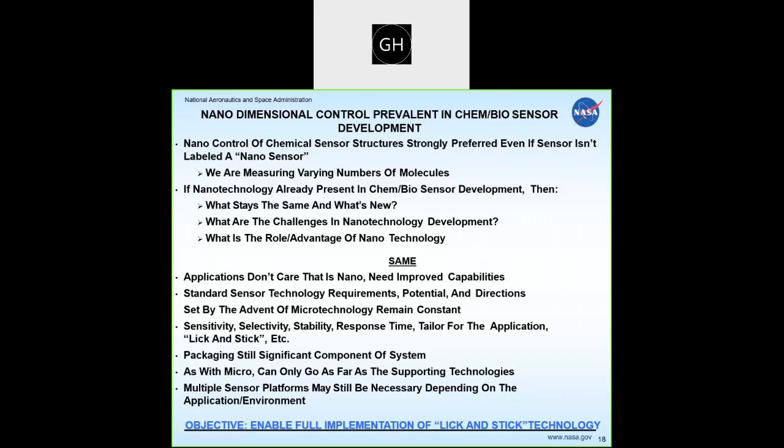Standard sensor technology directions remain the same regardless of micro or nanotechnology. You want something that works: sensitivity, selectivity, stability, response time, tailoring for the application. Packaging will still be a major part of any technology using nanostructures. You can only go as far as your supporting technologies allow — a sensor that can't communicate or has no power supply won't go far. Multiple platforms may still be necessary, nano or otherwise, to measure the environment, and we tried to figure out where nano made sense and what was needed to make it impactful.